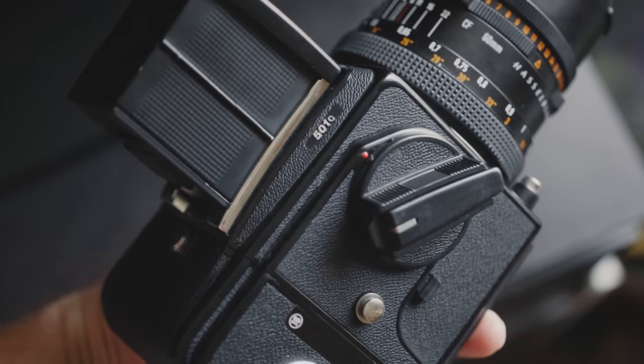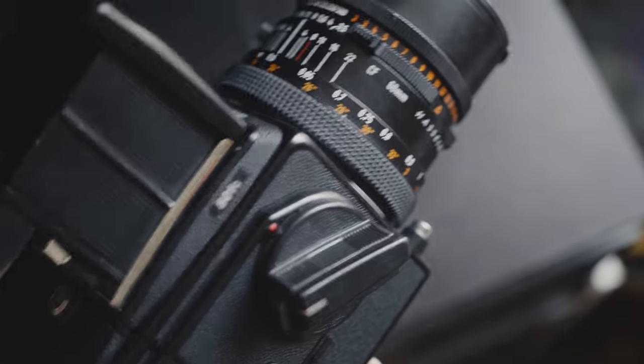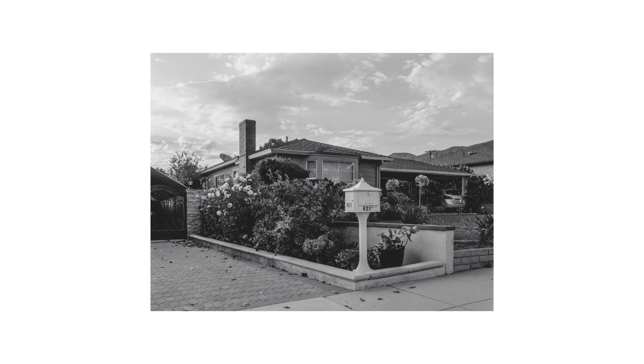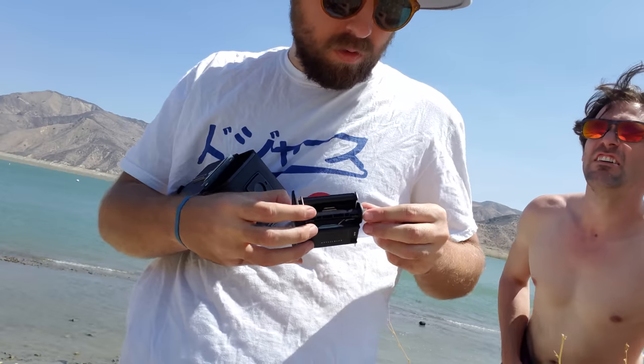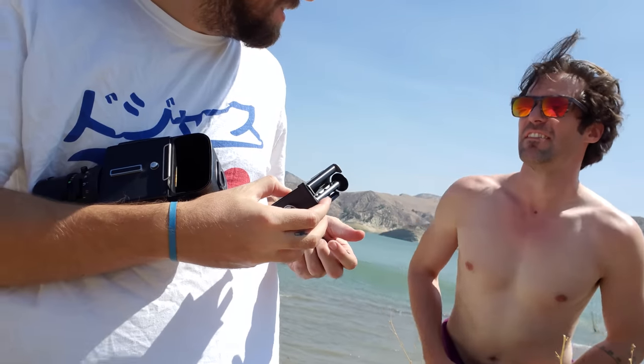With the 501C in hand, I decided it was time to test it in some real-world film photography scenarios, like gas stations or coffee shops. But since I don't drink coffee, nor do I have any CineStill, I was completely screwed. Besides a quick test roll that I shot to make sure the camera was in working order, I decided I would bring it with me on an upcoming camping trip with my buddy Tim.